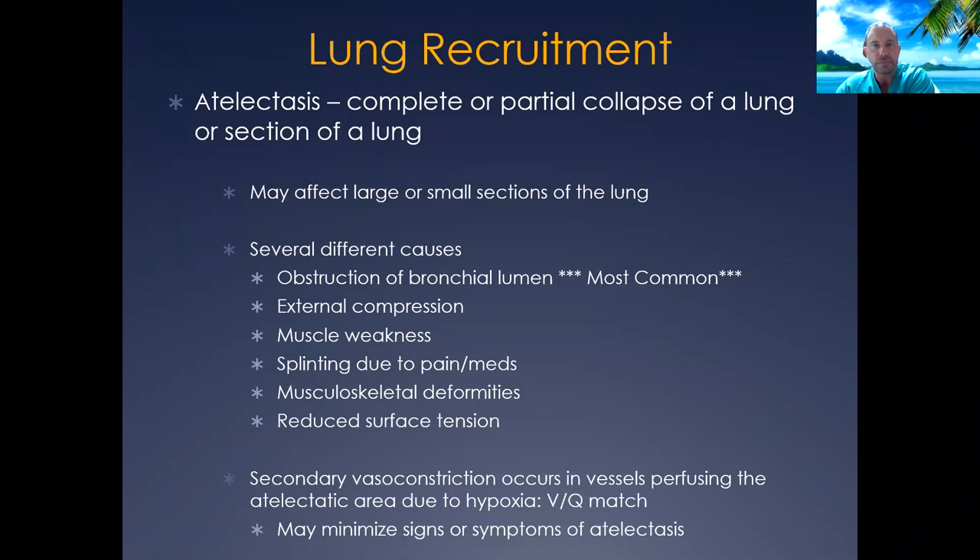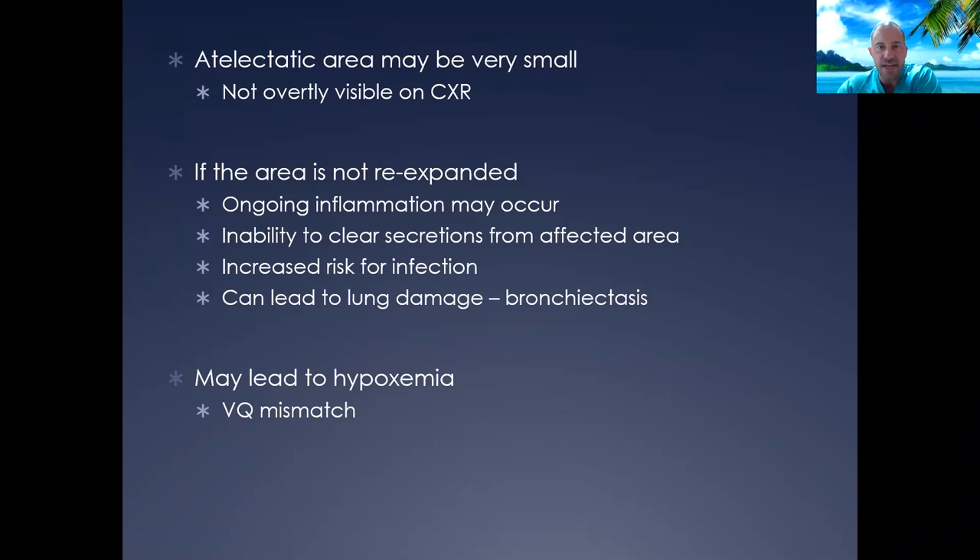Sometimes atelectasis presents as very small subsegmental areas on x-ray, and sometimes it's very obvious. If not re-expanded in a timely manner, ongoing retention of secretions leads to inflammation and risk for infection. Long-term, this can cause lung damage, ultimately resulting in bronchiectasis — which starts a vicious cycle of ongoing infection and worsening impaired mucus clearance — as well as hypoxemia.